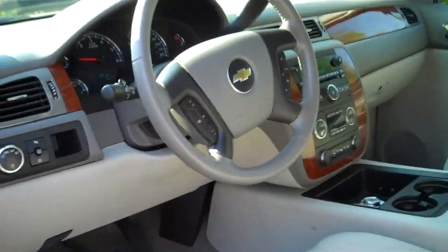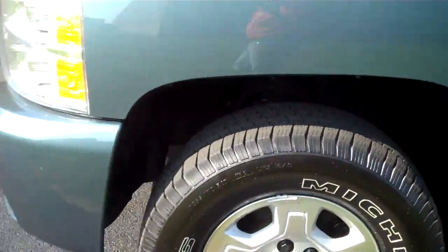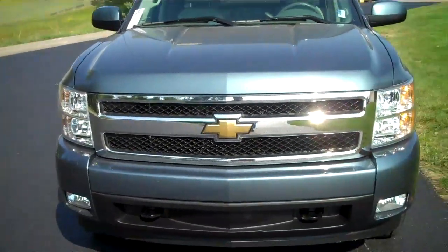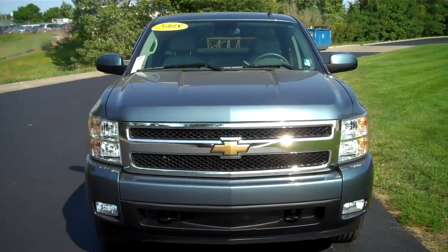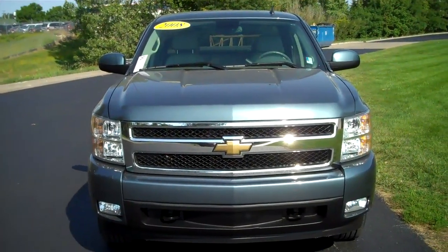This has driver information controls, 5.3 liter V8 — the 2008 Chevy Silverado Z71 extended cab pickup. I'll see you next time.